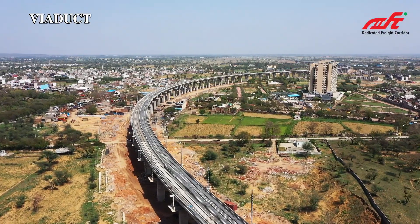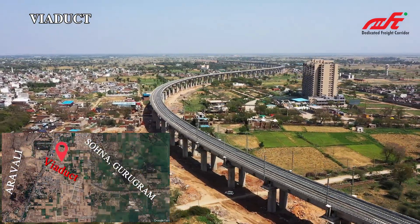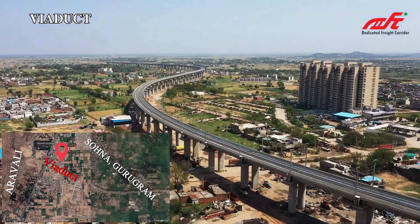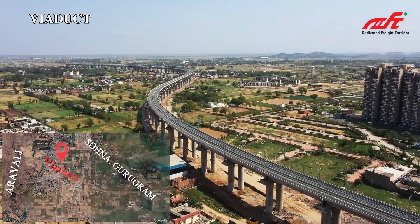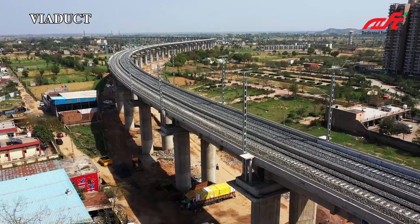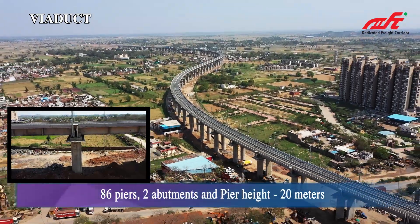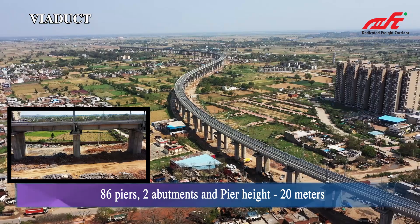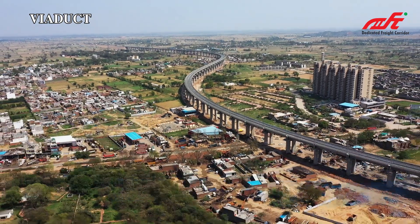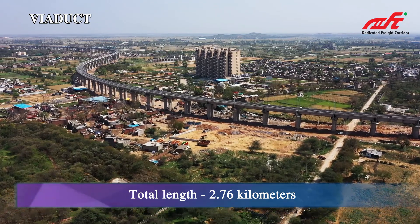Viaduct 92 is constructed in the Sohna city of District Gurugram in Haryana. This viaduct has 86 piers and two abutments, with an average pier height of 20 meters. The total length of this viaduct is 2.76 kilometers.